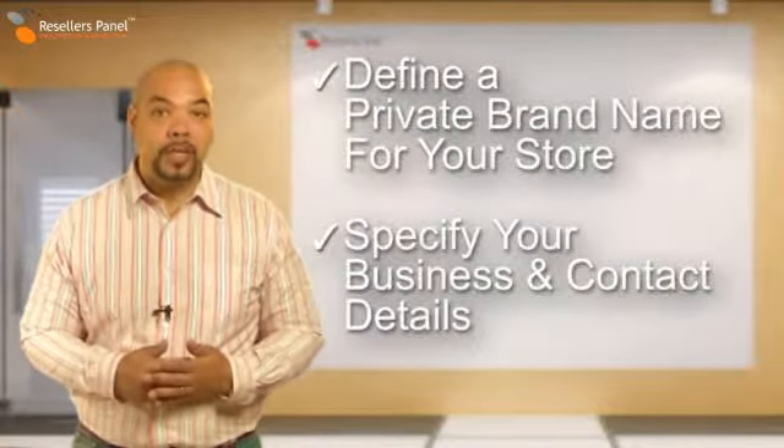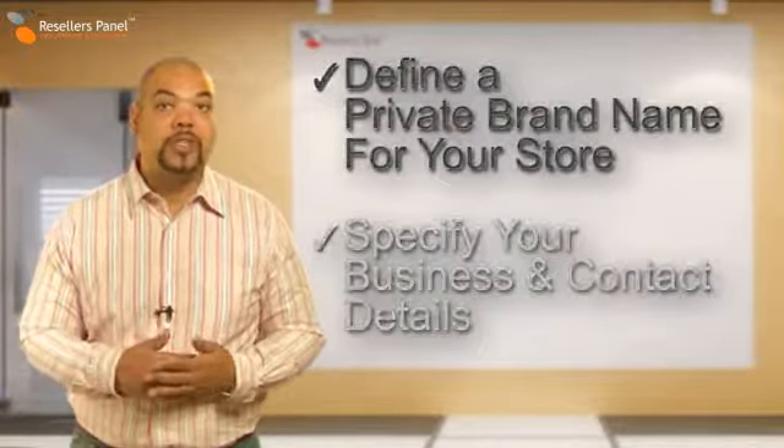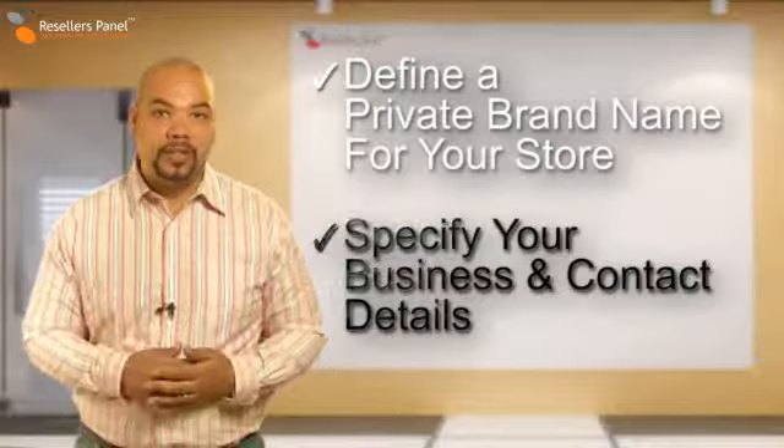In your personal account you can define private brand names for your store and give short descriptions of your business, including location and direct contact details.